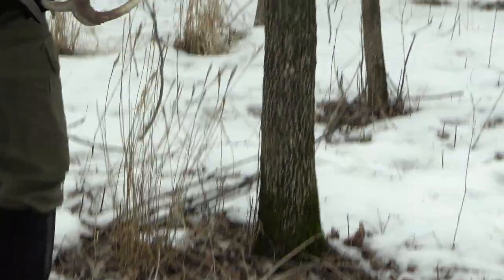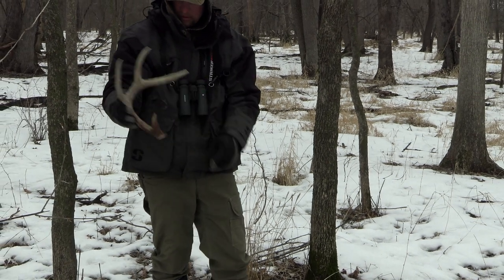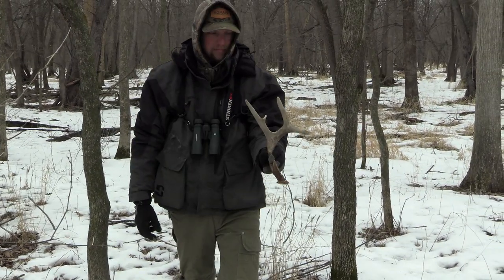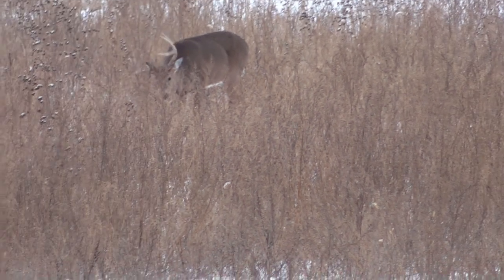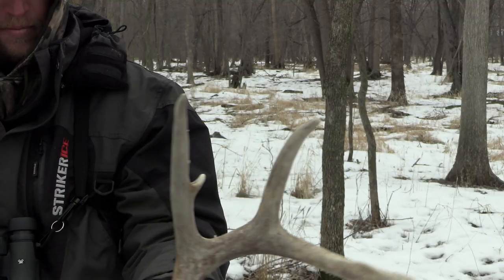We walked a ways. It's going to be a heck of a nice deer. Yeah, we know that deer well.